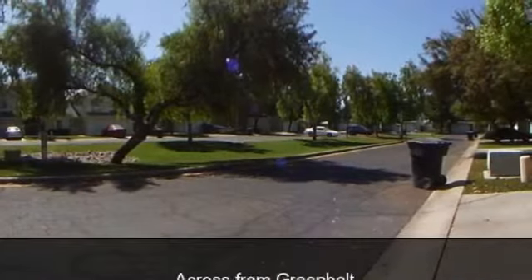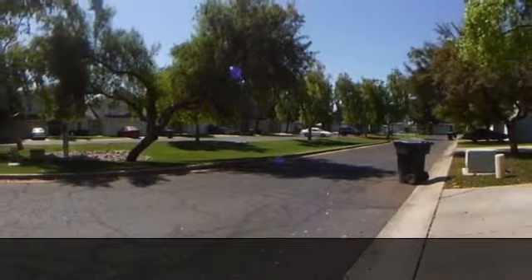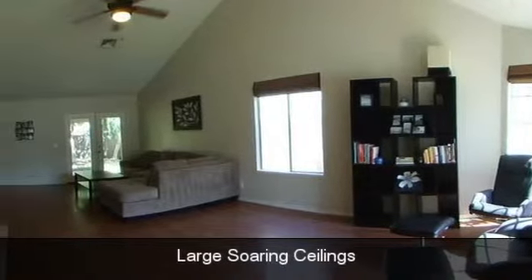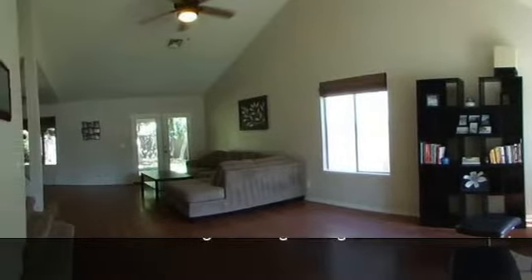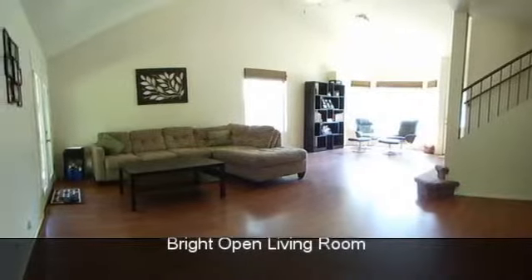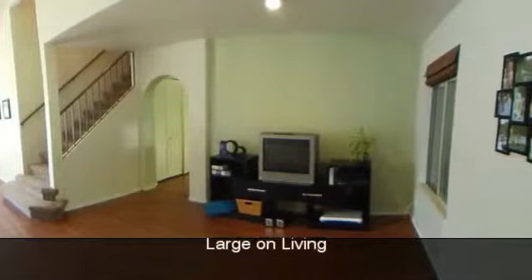Pantry, newer AC, picture windows throughout bringing the gorgeous outdoors in. Backyard features lush green grass and mature trees for privacy. Oversized living room has French doors opening to an extended covered patio. Wood blinds throughout, pergo wood floors throughout.